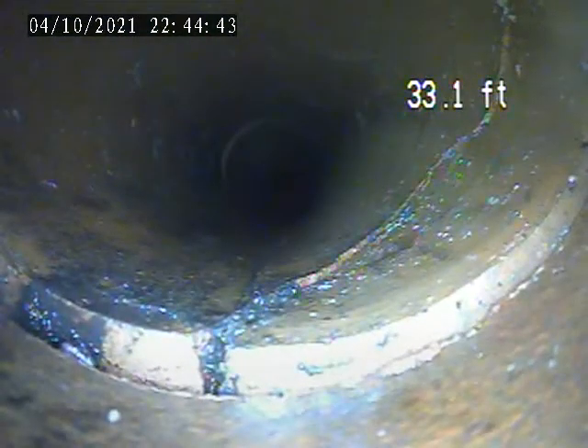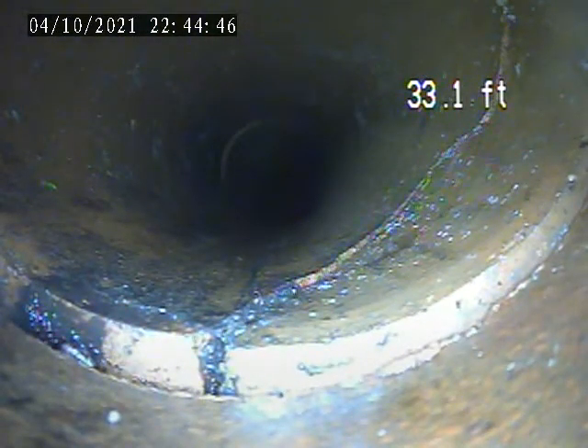There's a break in the pipe here at 33.1 feet. You can see the crack at the bottom of the pipe running up the right side, up to the top.